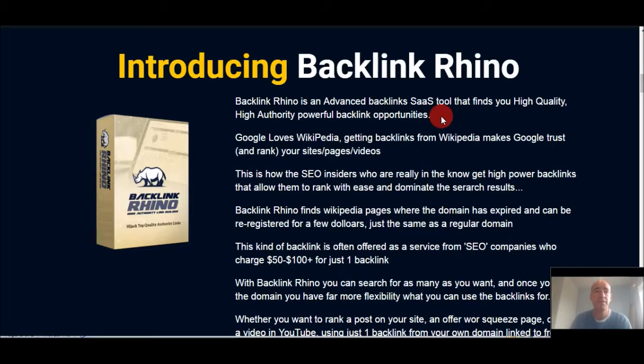Without further ado, let me run through what Backlink Rhino is. It's by Matt Garrett, it launches on Thursday the 29th of June, and it is through JVZoo — an internet marketing launch site. In a nutshell, it's a long-term white hat SEO tool that won't get you penalized by Google. It helps you find and grab Wikipedia links.